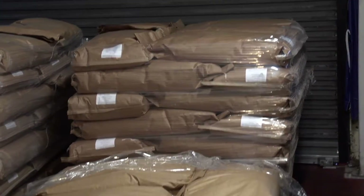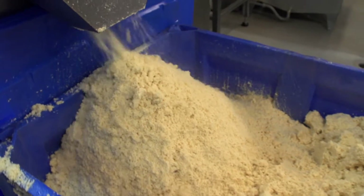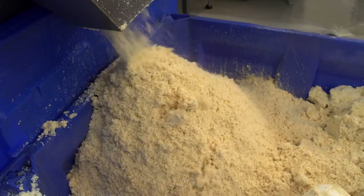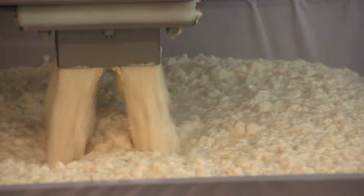Tofu making is very general — it's like cheese making. It's protein from the bean instead of protein from the dairy, mixed with coagulant. In this case we use calcium sulphate, which is edible gypsum. The protein reacts with the salt and it curdles, and then we press it.